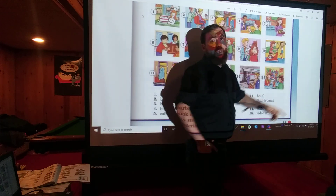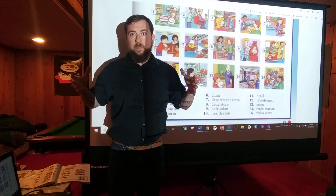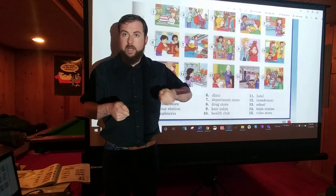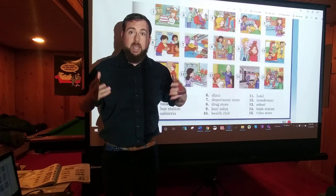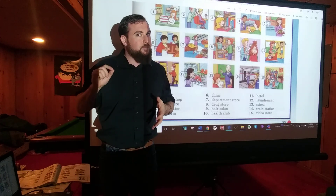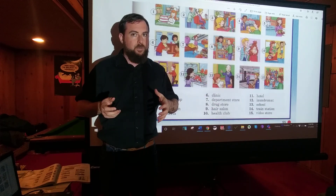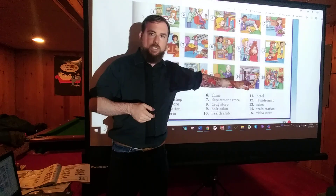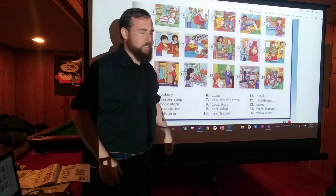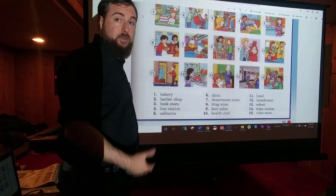Number five: CAFETERIA. A cafeteria is a pretty big room, normally, where they have food that's already cooked, and you pick what food you want, usually on a tray. So you have a cafeteria at school — that's where you eat at school. A cafeteria is a little different than a restaurant. At a restaurant, you sit down at a table and they come and give you food. At the cafeteria, the food's just there and you pick some up and then go pay for it. It's also called the lunchroom at school.